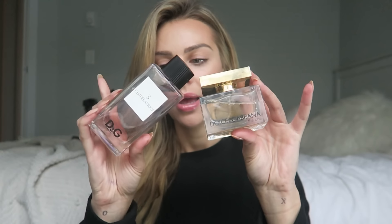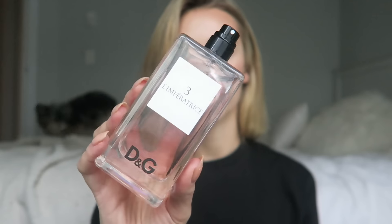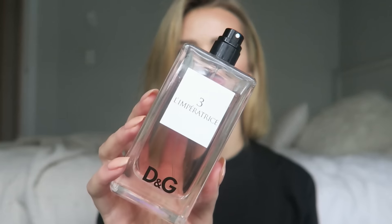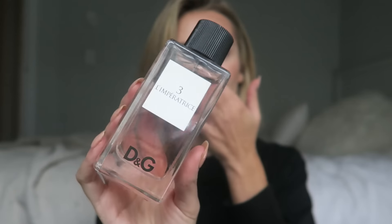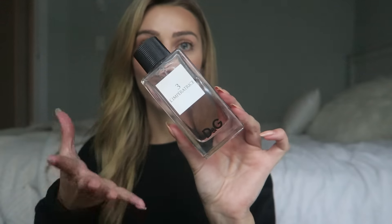My top two are both from Dolce & Gabbana. I am obsessed with both of these — I don't know which one I like more because they're very different. This one is Number 3, I think it's called L'Impératrice or something. This one's very popular — a lot of people's favorites. It's a very classic scent but also very unique; when someone's wearing this I know they're wearing Number 3. Apparently they're discontinuing it, which I don't know why because it smells so good. I was at Sephora and they don't sell it there anymore. So if you see it, I'd definitely recommend smelling it and if you like it, pick it up because it might not be around anymore.